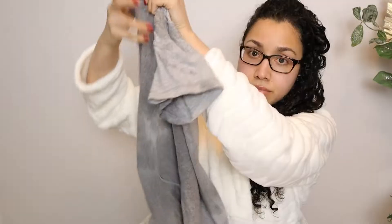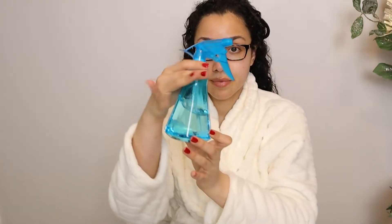After rinsing out my hair and taking a shower, my hair is up in a t-shirt to absorb the excess water. I'm going to take a spray bottle and add some moisture back into the hair to prep it for styling.